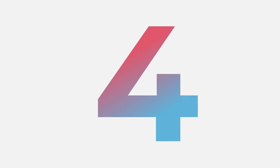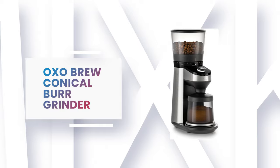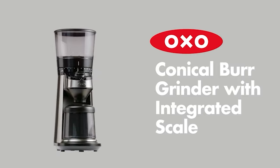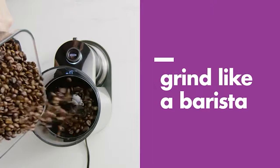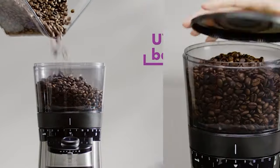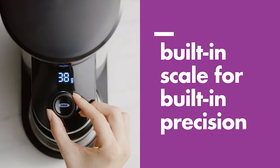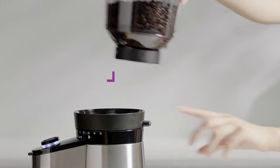Number 4: OXO Brew Conical Burr Grinder. This Brew Conical Burr Grinder by OXO is one of the most popular entry-level models on the market. Compared with others, it has a few outstanding features that put it a cut above. It has best-in-class grind consistency. Despite having a conical burr set, it approaches the consistency you'd expect from a flat burr grinder, while maintaining the low retention that is a hallmark of conical burr grinders.